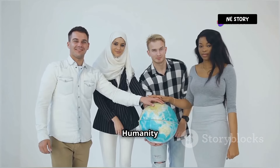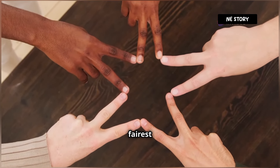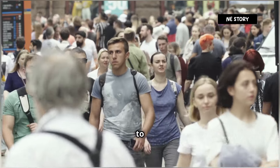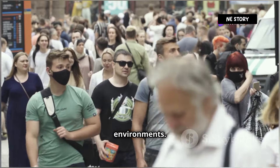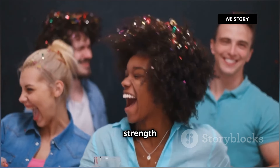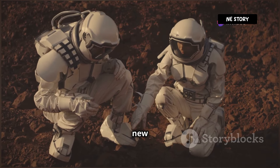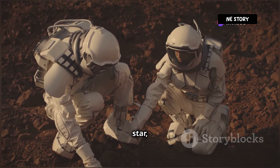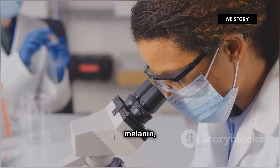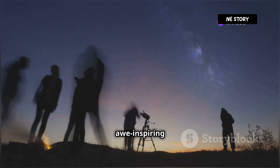A rainbow of humanity — celebrating our diversity. From the darkest ebony to the fairest alabaster, the spectrum of human skin color is a testament to our species' remarkable ability to adapt and thrive in diverse environments. It's a beautiful reminder that our differences, far from dividing us, are a source of strength and resilience. But here's a thought-provoking question: if we were to colonize a new planet, say one orbiting a red dwarf star, how might our skin color evolve over generations? Would we develop new shades of melanin, perhaps even hues we can't even imagine yet? The possibilities are as vast and awe-inspiring as the cosmos itself.